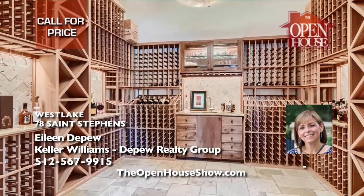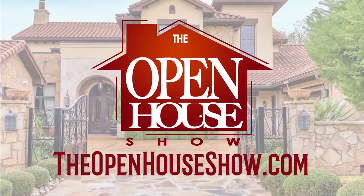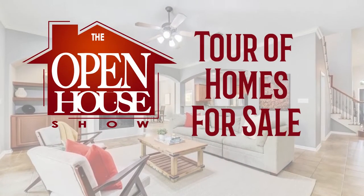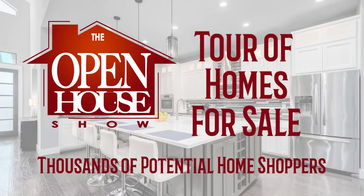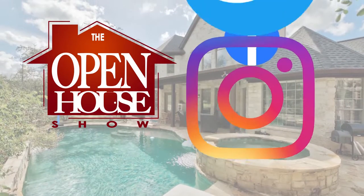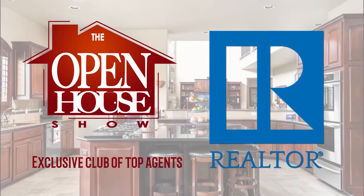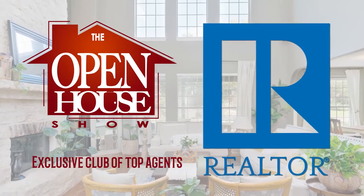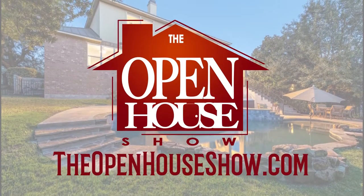Is your realtor doing everything possible to sell your home quickly? Ask your agent to feature your home on The Open House Show. Let's host a virtual open house for tens of thousands of potential home shoppers. Your professional home tour will also be uploaded to Facebook, Instagram, and Twitter. Agents who advertise on The Open House Show are among the top real estate professionals in the Austin area. The Open House Show — let's sell it.